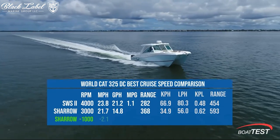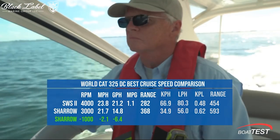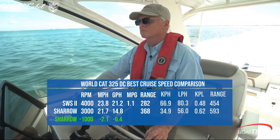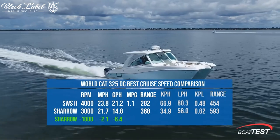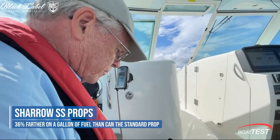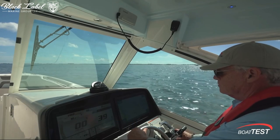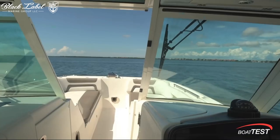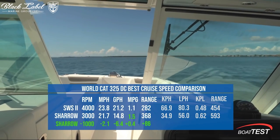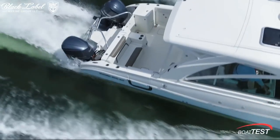The Charo propeller represents the pinnacle of marine innovation, showcasing human creativity at its finest and a deep commitment to sustainability. Its unique design and enhanced performance have transformative potential for both environmental conservation and the enhancement of your boating experience. For those in search of the perfect vessel, Black Label Marine Group, one of Florida's largest dealership groups, proudly offers a massive online inventory of boats for sale. Whether you're an experienced mariner or a boating enthusiast looking to elevate your experience, integrating the Charo propeller into your next vessel can redefine your time on the water.